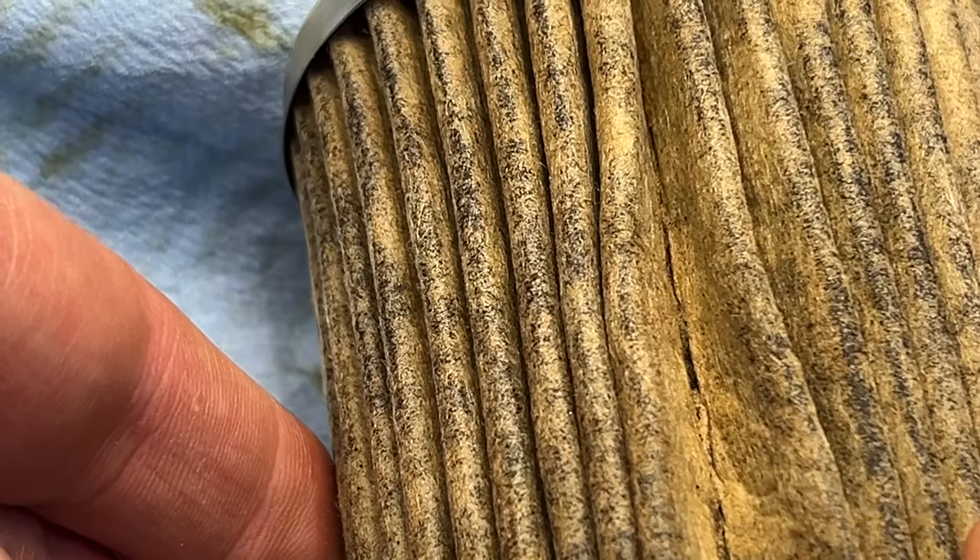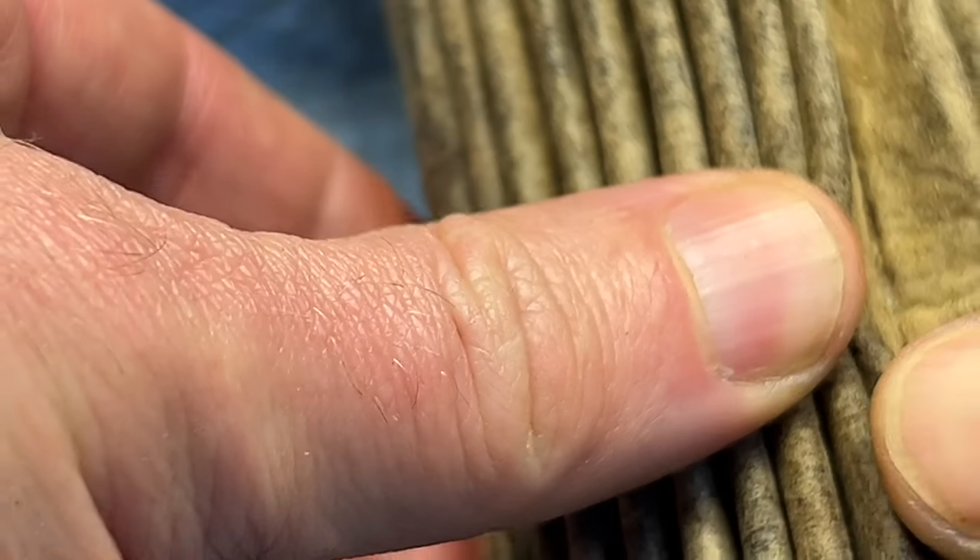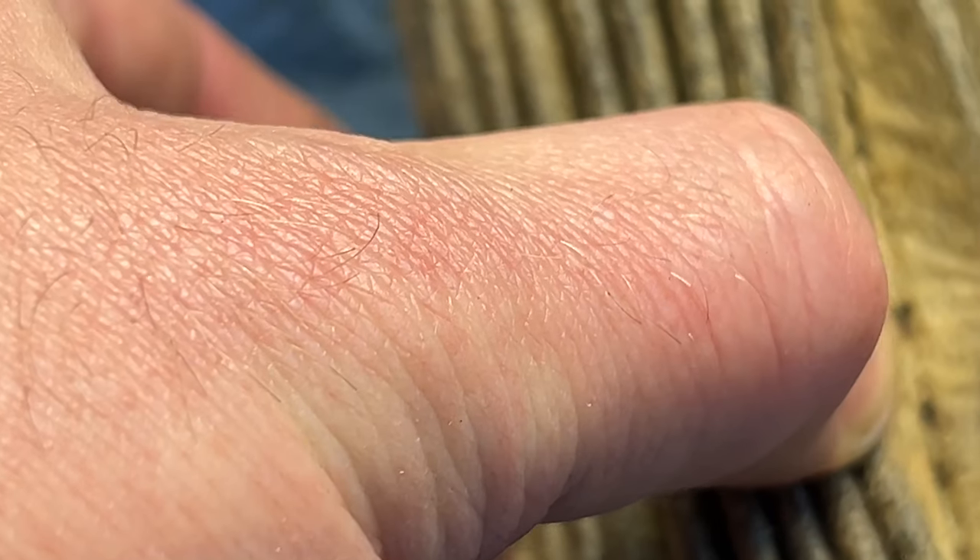Carbon buildup — look at the chunks, look at the stuff inside! And here, look at the bigger chunks.